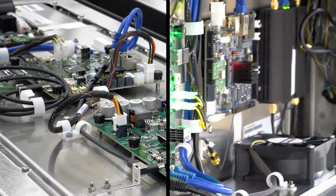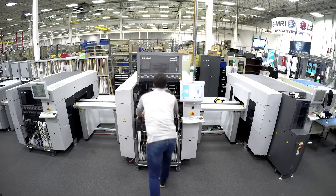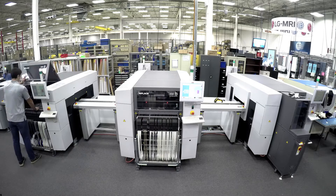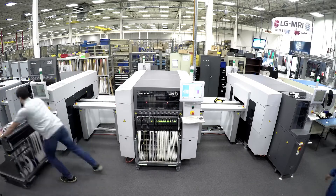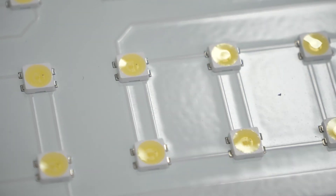Besides making its own display components, the company's factory north of Atlanta operates as an EMS provider for industrial customers and the United States military. We do a lot of different types of boards here, so it's a high-mix, low-volume environment for the most part. Commercial boards — we build LED tiles as well as regular circuit boards. Kits usually range from a hundred to several thousand.